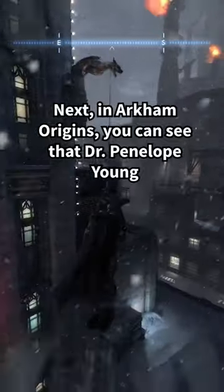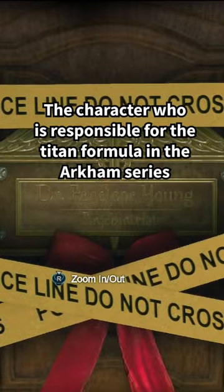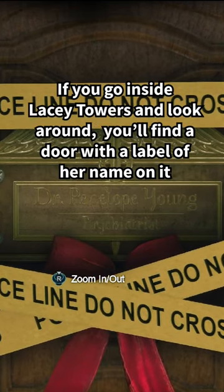Next, in Arkham Origins, you can see that Dr. Penelope Young, the character who's responsible for the Titan formula in the Arkham series, actually has a hotel room for herself in Lacy Towers. If you go inside Lacy Towers and look around, you'll find a door with the label of her name on it.